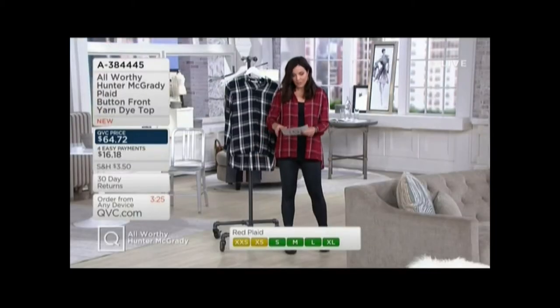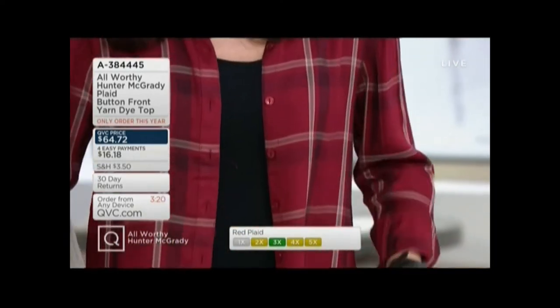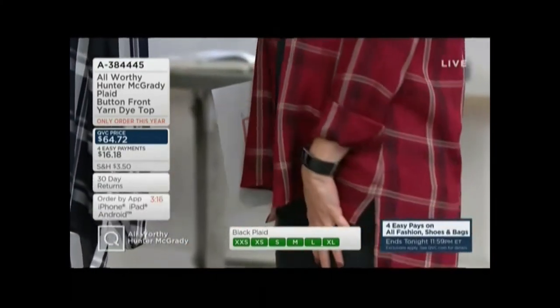Only order of the year. 100% rayon. Hunter, I love this because it's not flannel — it's like kind of whisper light. It makes the perfect little shirt jacket for right now.